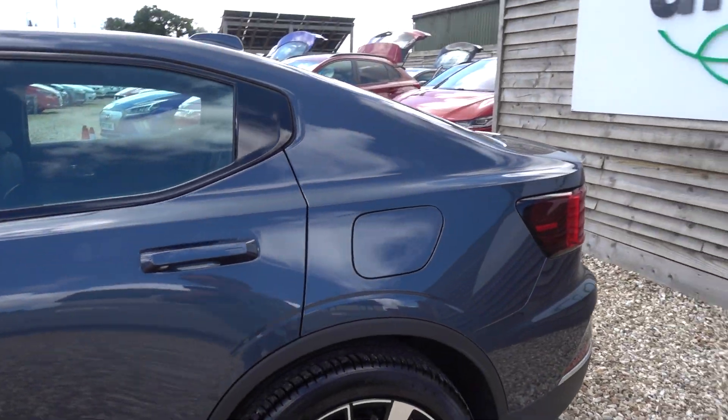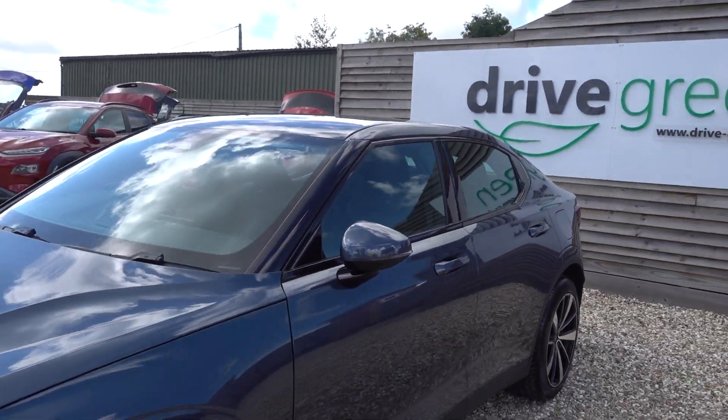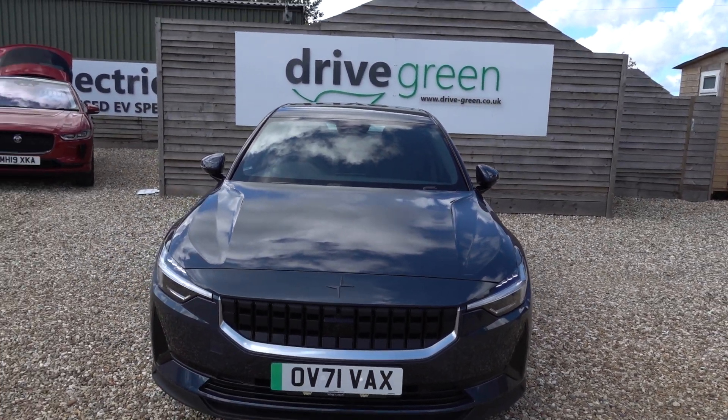In the boot we'll be putting the three-pin charging lead like we do with all our cars. So this car will come supplied with a lead that you can plug into any normal mains socket to charge the car from that, so you don't necessarily need a dedicated charge point, at least not initially.